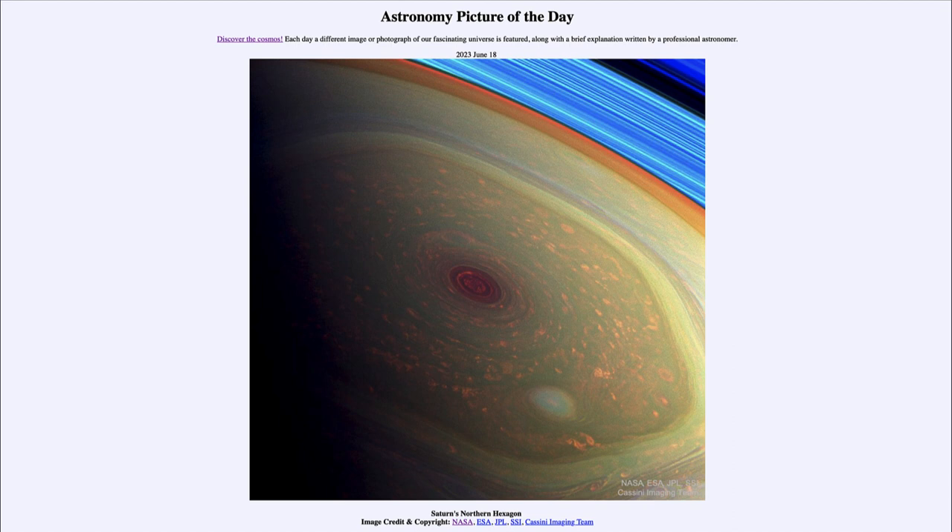That was our picture of the day for June 18th of 2023, titled Saturn's Northern Hexagon. We'll be back again tomorrow for the next picture, previewed to be a space tornado, so we'll see what that's about. Until then, have a great day everyone, and I will see you in class.